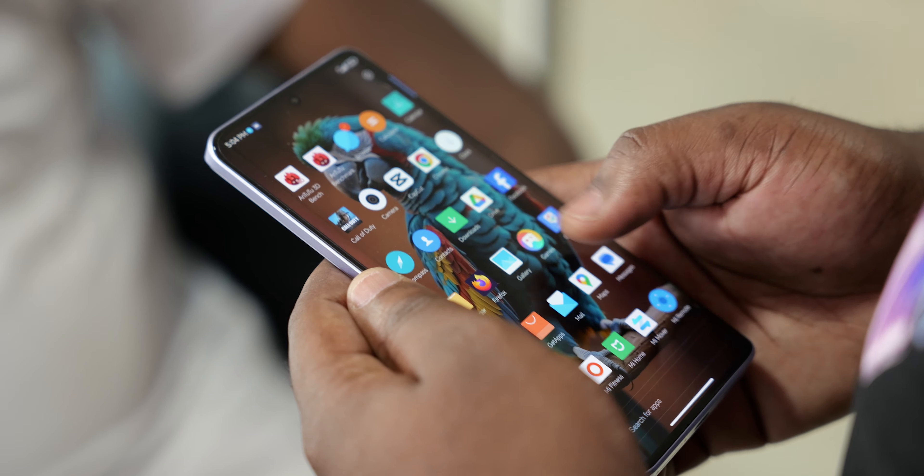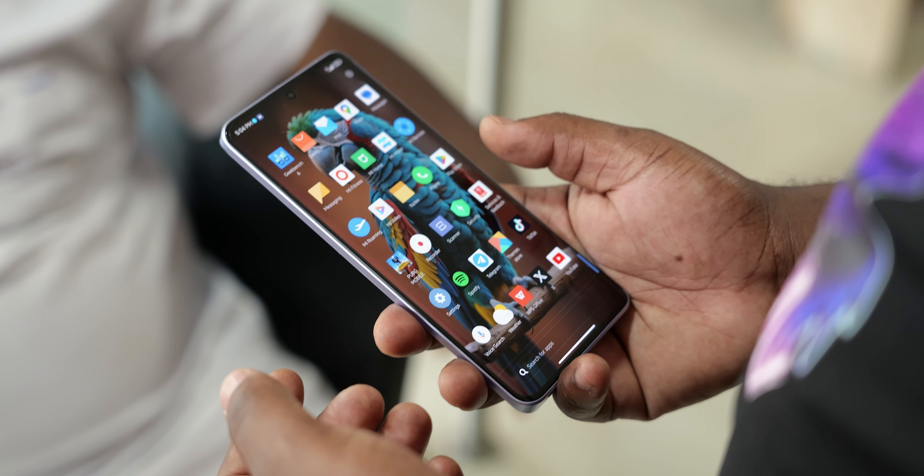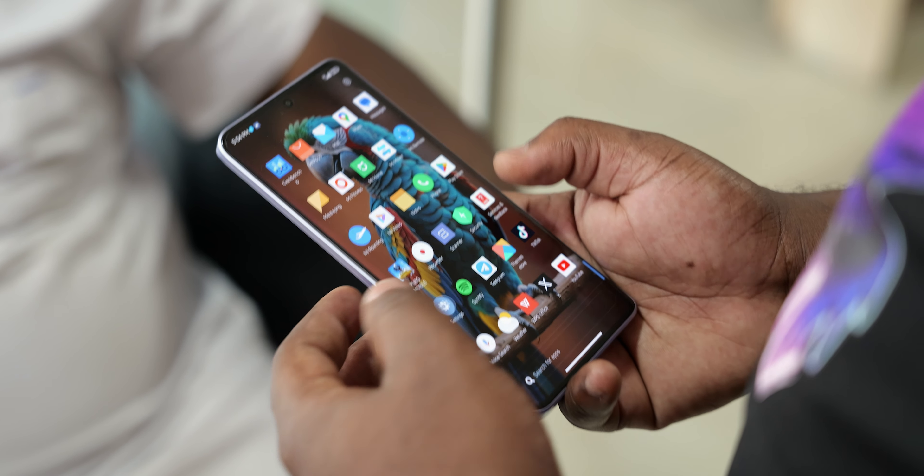I actually picked up this device mostly because I like what they did with the design. Normally I would have waited for the global launch, but we all know Xiaomi might make this version exclusive to China. I didn't want to take any chances, plus there seemed to be a lot of interest from my audience, so I decided to pick one up.